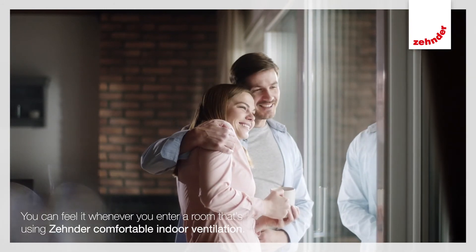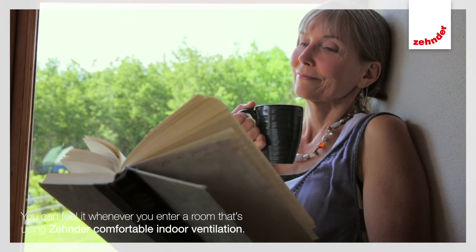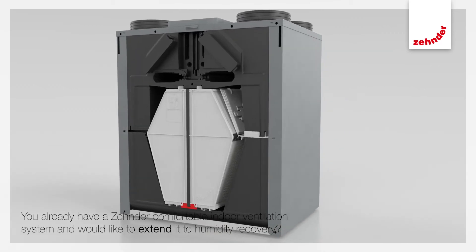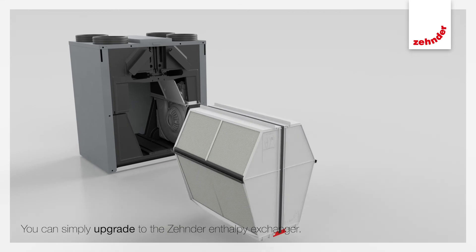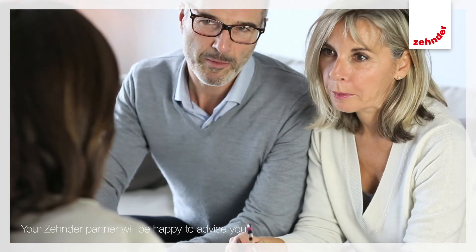This gives you the best indoor air quality for even more comfort and well-being. You can feel it whenever you enter a room that's using Zender comfortable indoor ventilation. You can simply upgrade to the Zender enthalpy exchanger. Your Zender partner will be happy to advise you.